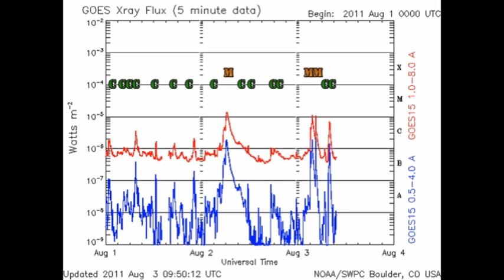From the GOES X-ray plot we see that we've had six C flares and two M flares in the last 24 hours. Interestingly, the two M flares are from different regions — Region 1261 produced one of them and 1263 produced the other. So these two regions are showing quite a bit of activity.